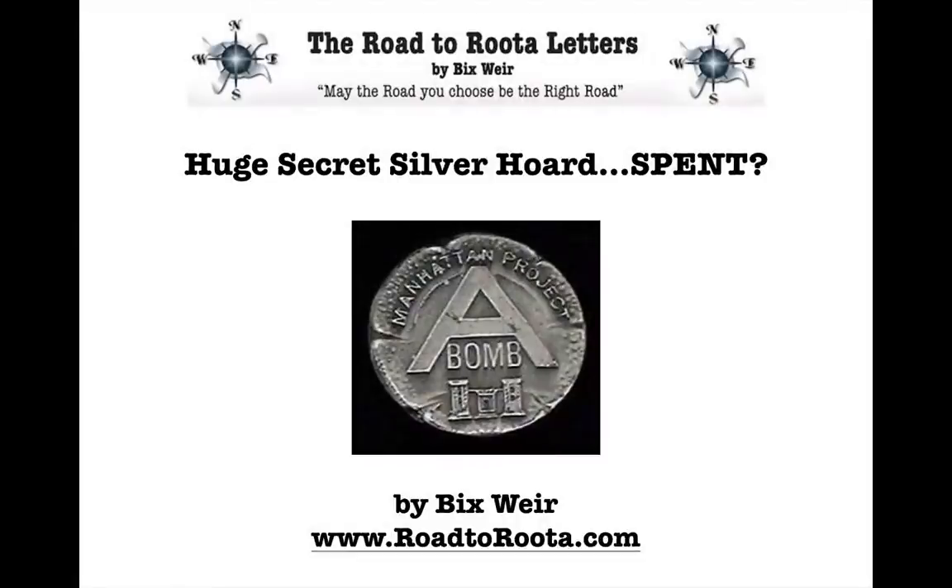This is Bix Weir with RoadToRuda.com. I'd like to talk about a discovery I made about 10 years ago and have been researching ever since.